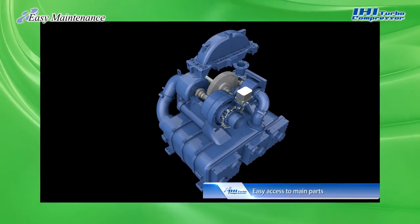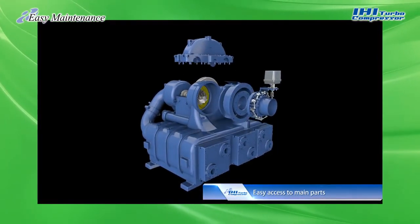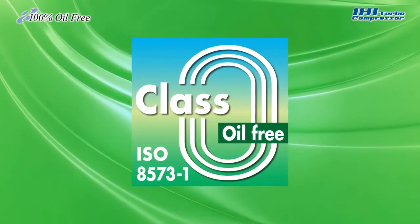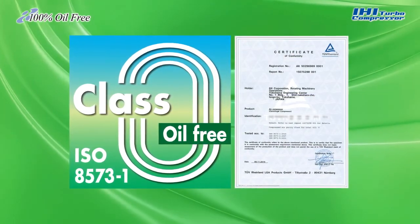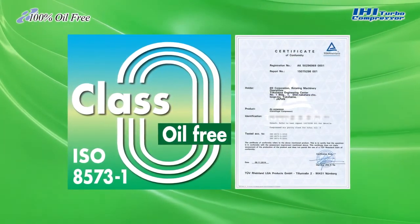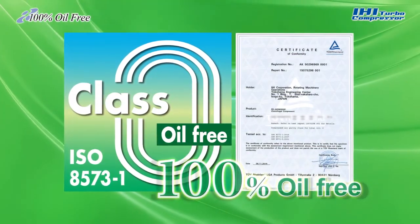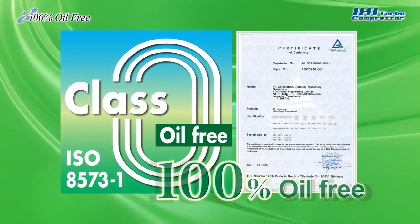In addition, the essential parts of the compressor can be disassembled, making on-site maintenance easy. IHI turbo compressors have acquired the ISO standard Class 0 certificate, the highest standard for compressed air cleanliness. They contribute to the customer's manufacturing processes with Class 0 compressed and 100% oil-free air.